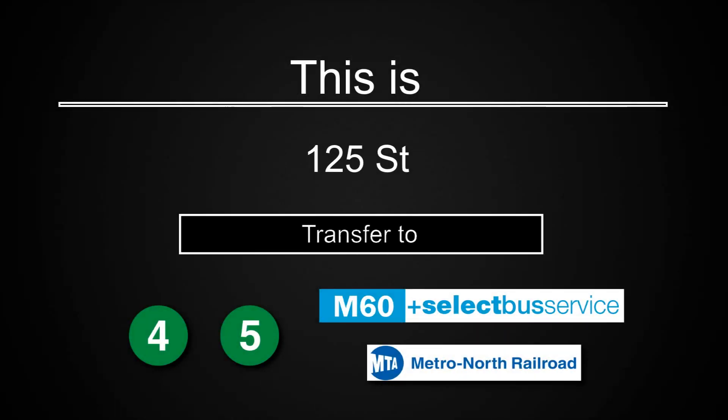This is 125th Street. Transfer is available to the 4 and 5 trains. Transfer is available to the M60 Select Bus Service to LaGuardia Airport. Connection is available to Metro North.